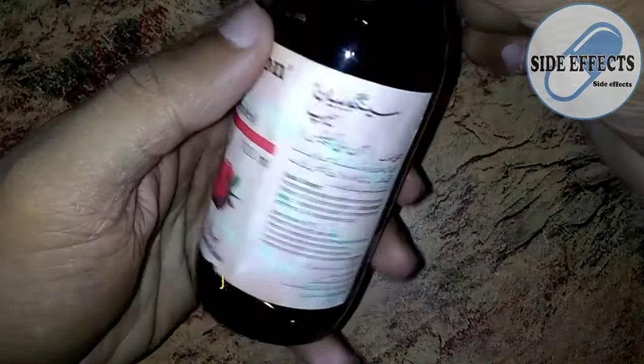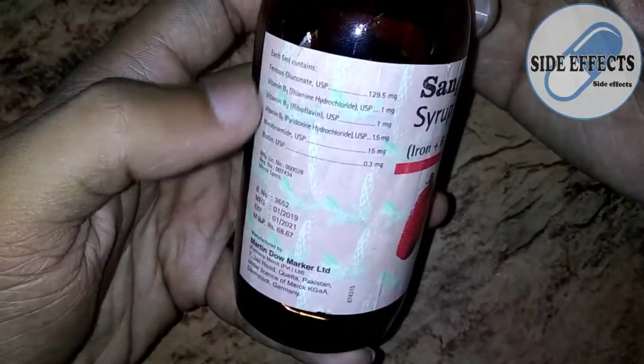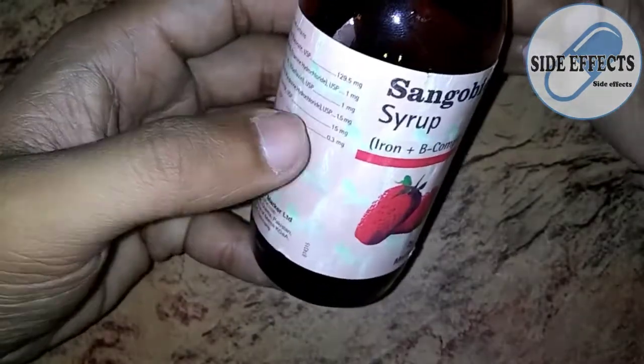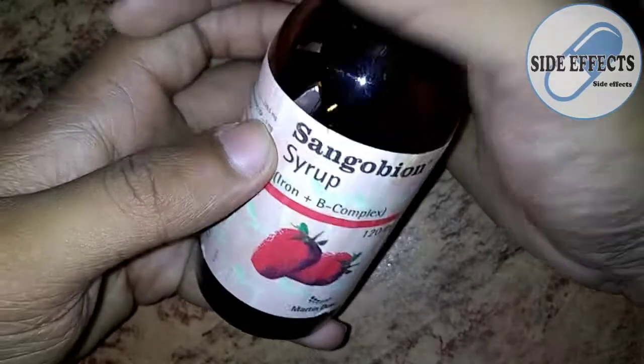It contains iron and vitamin B complex, which are very good and help our body to function properly. It is a very good and effective medicine. Now let's discuss its side effects.